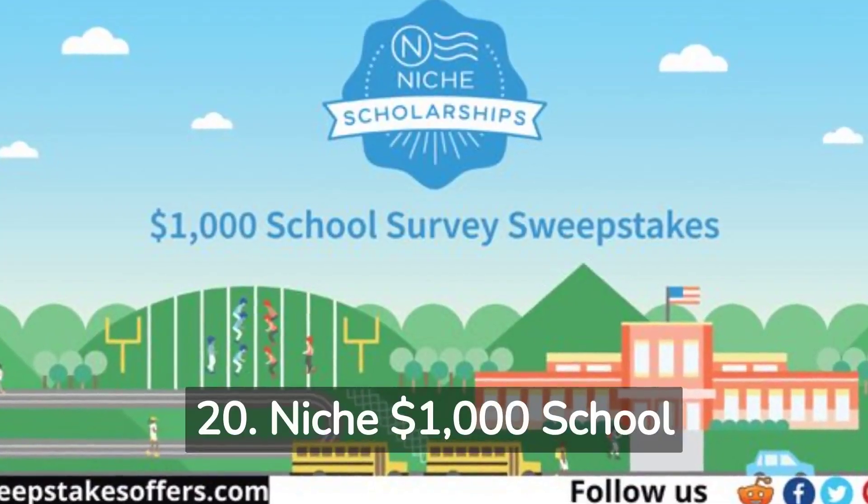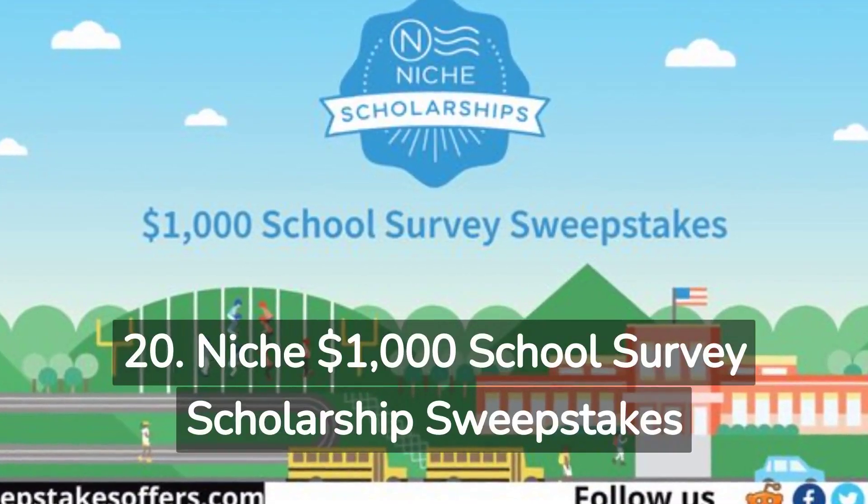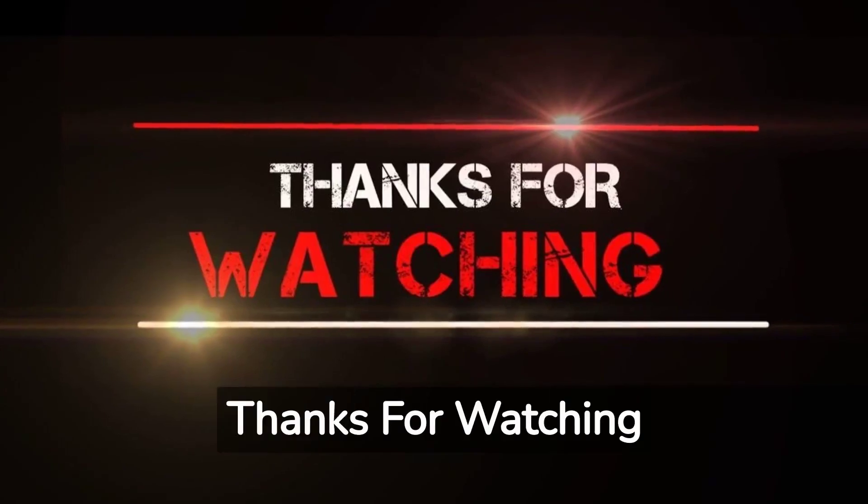20. Niche $1,000 School Survey Scholarship Sweepstakes. For more information about these giveaways, click the link in the description. Thanks for watching.